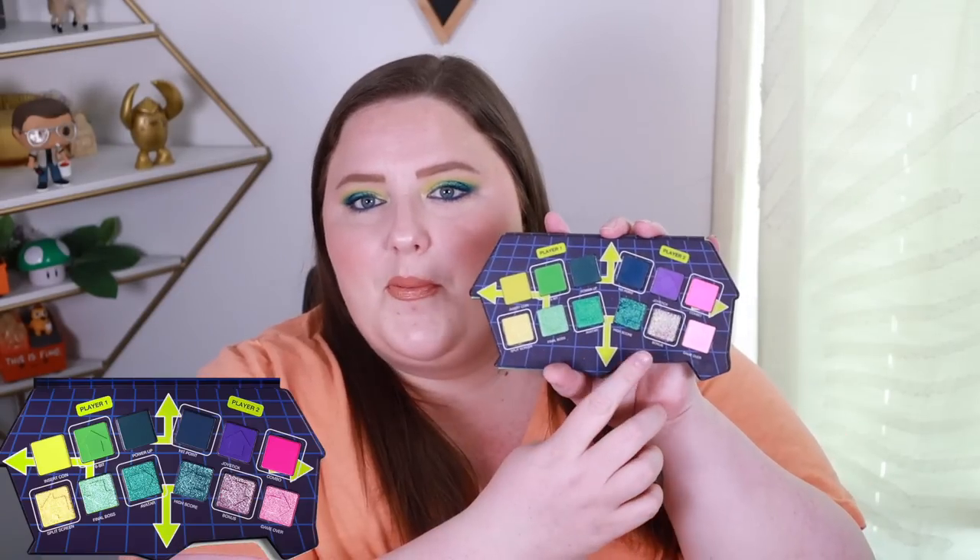Moving on to Player Two: Hit Point is a deep matte indigo blue, similar to Power Up — beautiful for dimension in the outer corner and lash line. Joystick is a violet matte — purples are traditionally difficult to make but this one is absolutely stunning, bright, and fun. Combo is the last UV shade in the palette — a bubblegum pink that's incredibly bright and pigmented. My favorite combination is Joystick and Combo together. I'm happy to say this UV shade didn't stain my skin despite my eye sensitivity.